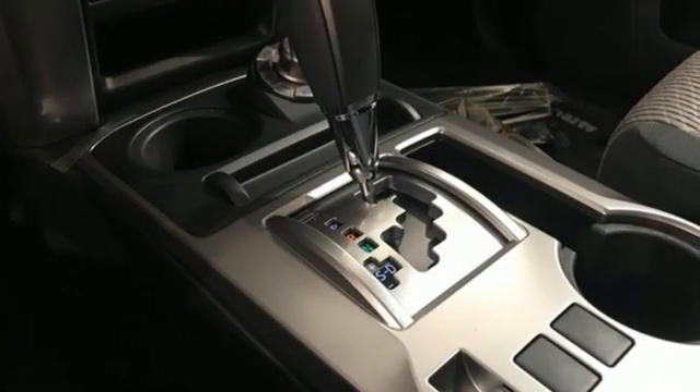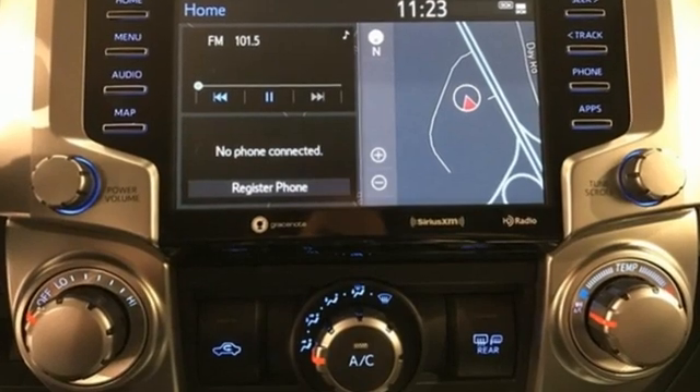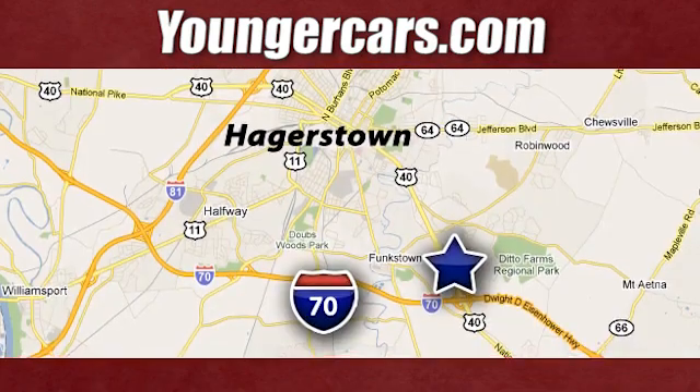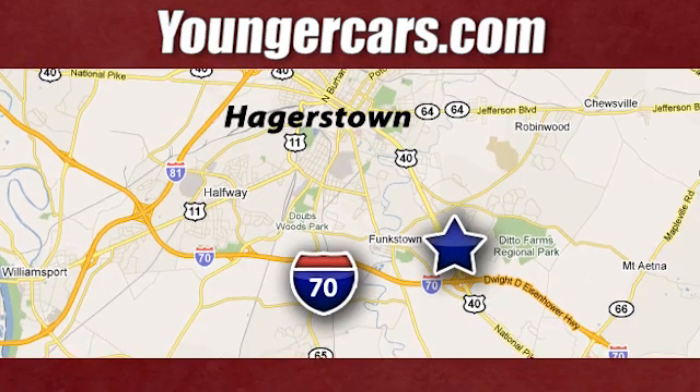Comfortable, convenient, quality Toyota. If you've been waiting for the perfect time for a test drive, the time is now. Experience it today. Visit our website at youngercars.com. We're conveniently located at 1945 Dual Highway in Hagerstown, Maryland.